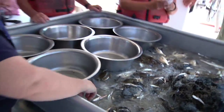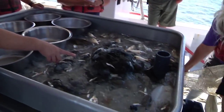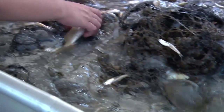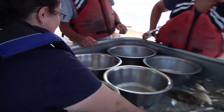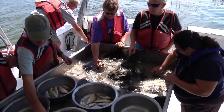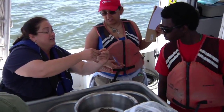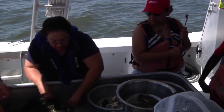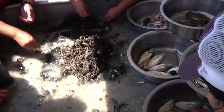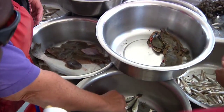Oh, we got a big jimmy. Oh, you got a flounder. Is that a catfish? That's a catfish. There's a catfish over there. Maybe we have an anglerfish. There's another spider crab. There's a catfish.